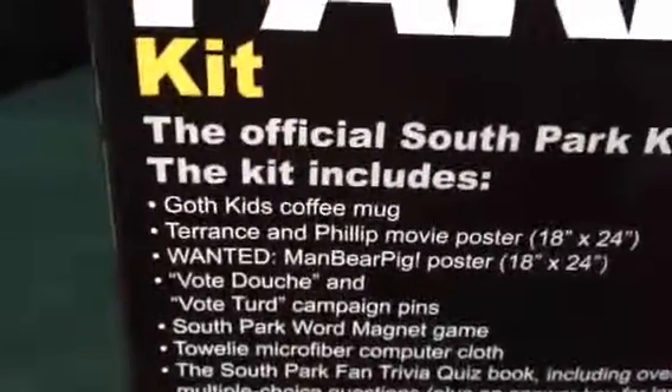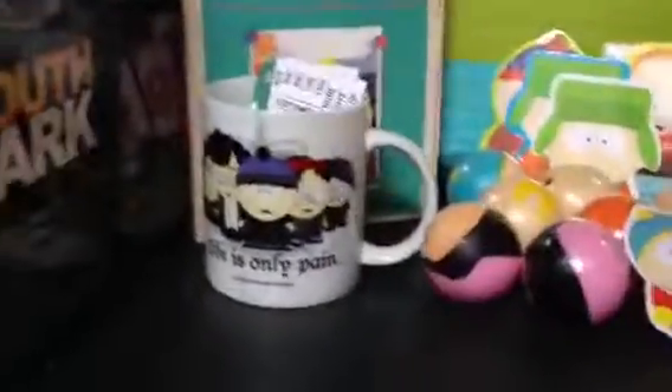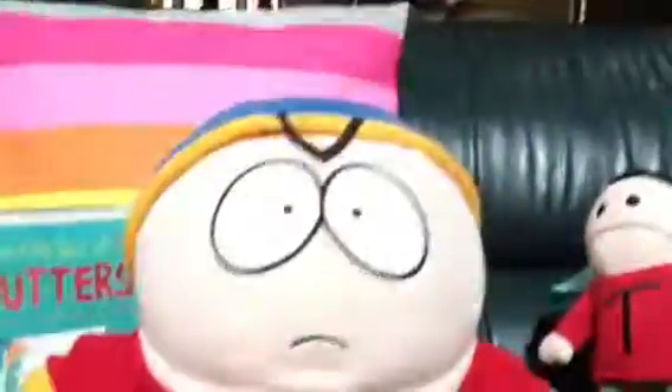The one thing that's missing from this box that I really wanted — can you see that? It's a Towelie. It's a little Towelie cloth — it says in here it's a Towelie microfiber computer cloth. That's okay. Some other things that were included that I didn't really need but took anyway: this Big Butters — see how big he is — and then this little Baby Butters, who's still pretty big but smaller than the other. And then there's this Terrence. My favorite, and I think the best quality, is this Big Cartman right there. So that's it, that's what I got.